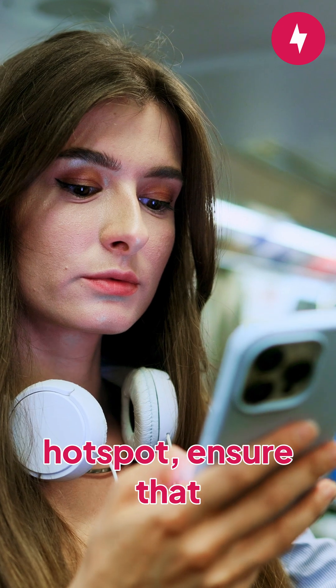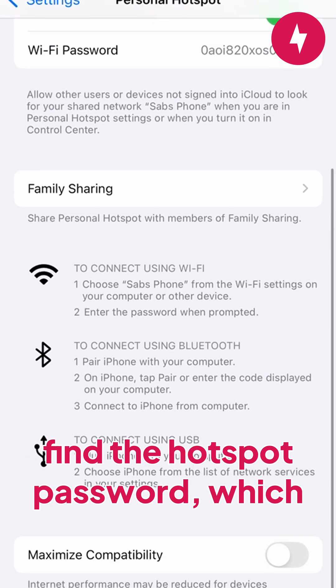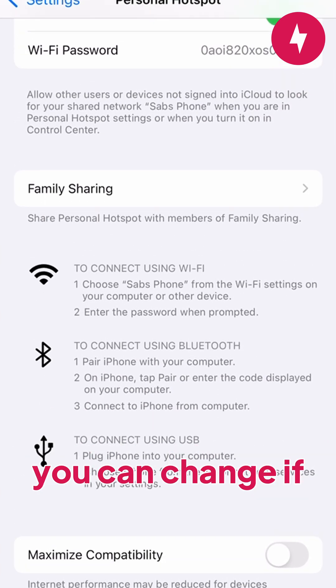If you're using your phone as a hotspot, ensure that you've turned on the hotspot in the settings menu. Whether you have an iOS or Android device, doing this is simple. Within the settings, you can also find the hotspot password, which you can change if needed.